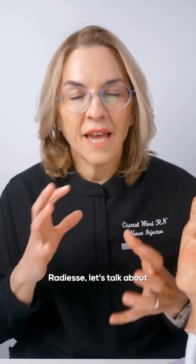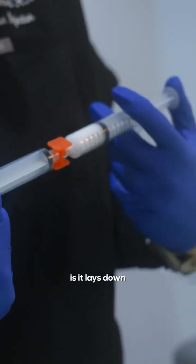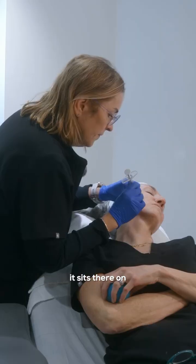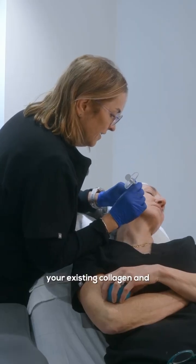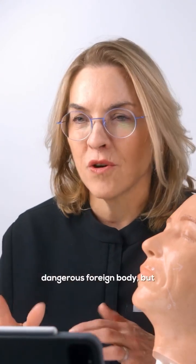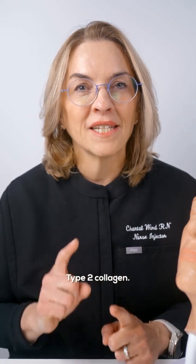A biostimulator such as Radiesse — it's a calcium hydroxyapatite. What it does is it lays down onto the tissue once we inject it. It sits there on your existing collagen and tissue and starts what's called a wound healing cascade. It sends in all these little cells and macrophages to start repairing, essentially asking what this foreign body is. Not that it's dangerous — it then starts building collagen, both type 1 and type 2.